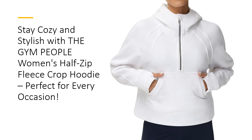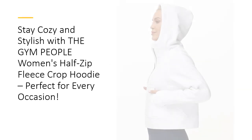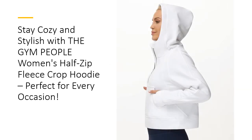The half-zip design creates a flattering V-neckline, adding a touch of elegance to your casual wardrobe. Designed with practicality in mind, this hoodie features a convenient kangaroo pocket for storing personal items like your phone, keys, or cards. The thumb holes at the cuffs prevent the sleeves from moving around, enhancing the thermal properties and keeping your hands warm. The hooded design adds an extra layer of warmth and a stylish element, making this hoodie a versatile addition to your collection.